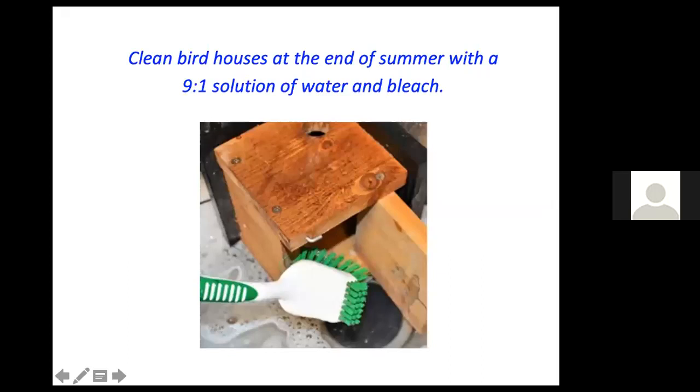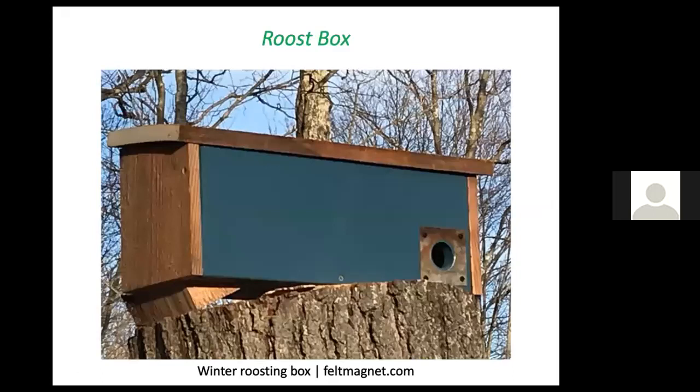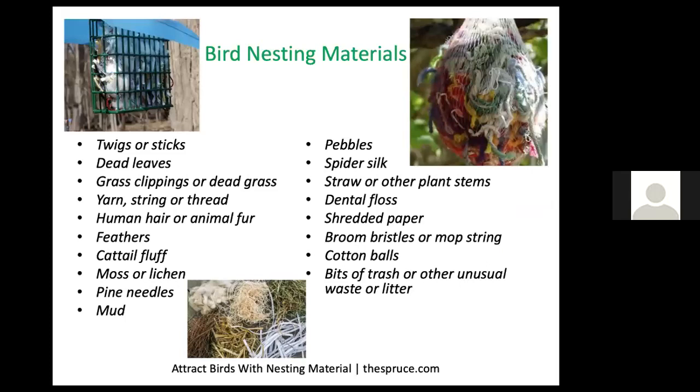Clean your birdhouse at the end of summer with a nine-to-one solution of water and bleach — give it a good scrubbing. Consider offering a roost box because birds appreciate the chance to come in from the elements and huddle together in cold weather. In spring, it can be fun to offer bird nesting materials placed in a suet feeder or mesh bag.